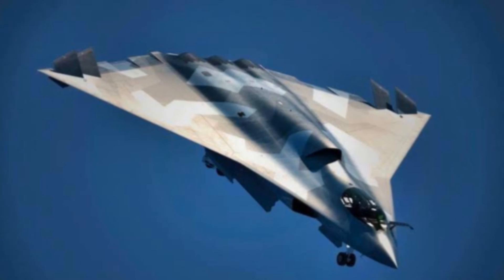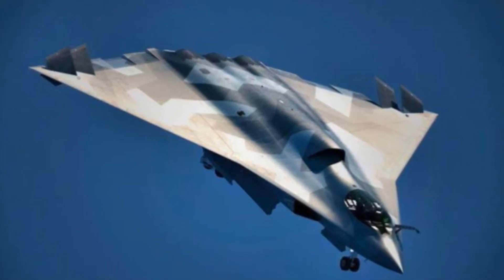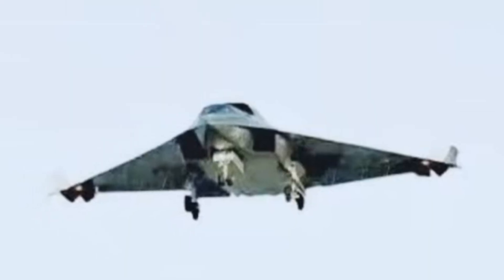The J-36 also features a highly advanced fly-by-wire system enabling exceptional maneuverability and control. It is equipped with a range of advanced missiles, including the PL-15 and PL-21, offering extended range and precision strike capabilities.